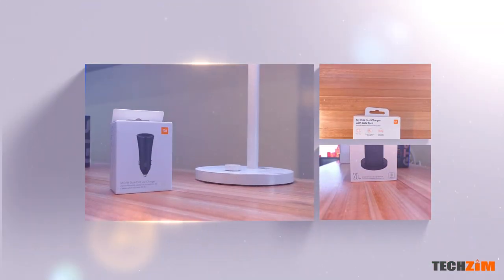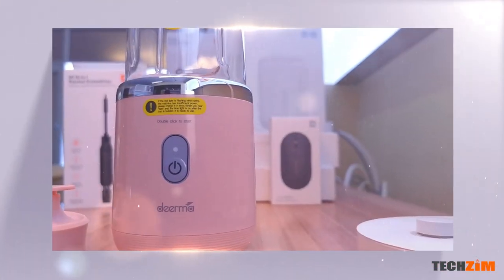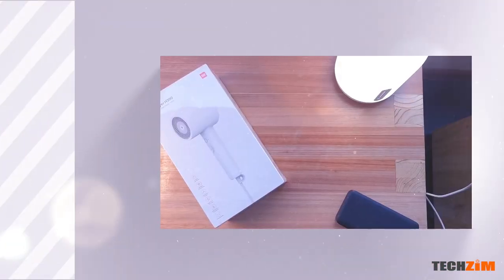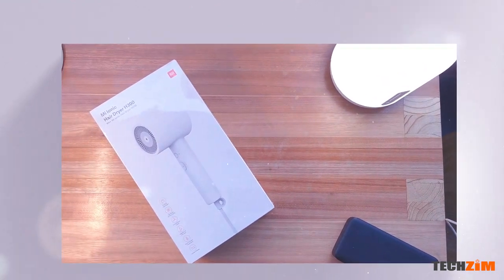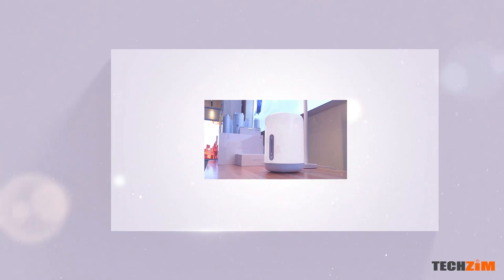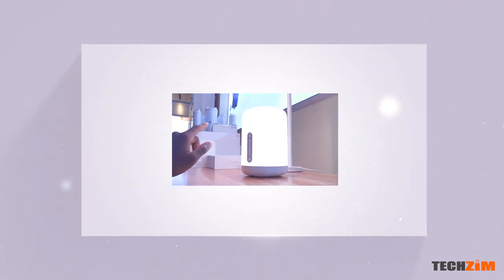20 awesome products that you can buy right now from the Xiaomi store — and the crazy part about it, the smartphones are not even the highlight. On some of these products you can buy them on credit in Zimbabwe, details in the description.